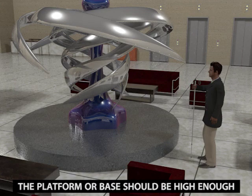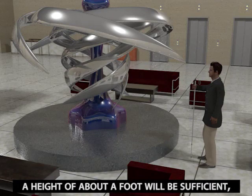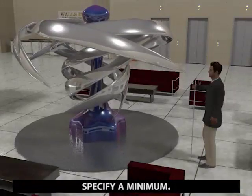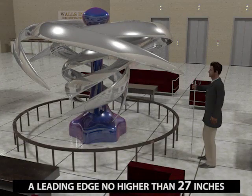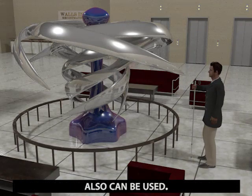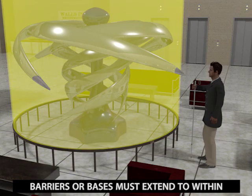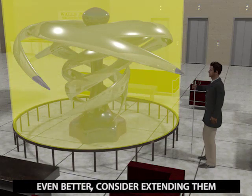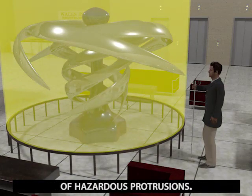The platform or base should be high enough so that it is not mistaken for a curb or step. A height of about a foot will be sufficient, although the standards do not specify a minimum. Railings and similar elements that provide a leading edge no higher than 27 inches also can be used. Barriers or bases must extend to within 4 inches of protrusions in the hazard zone. Even better, consider extending them up to or beyond the leading edge of hazardous protrusions.